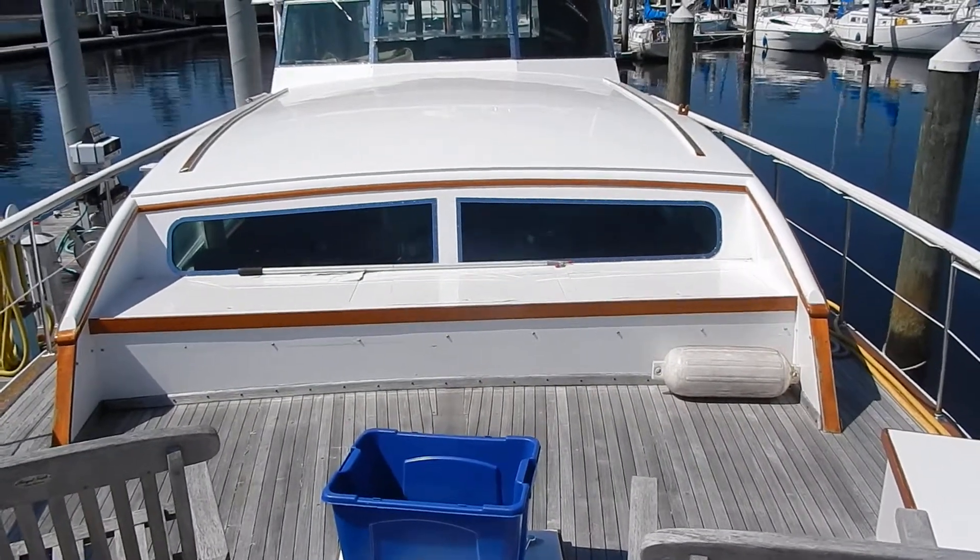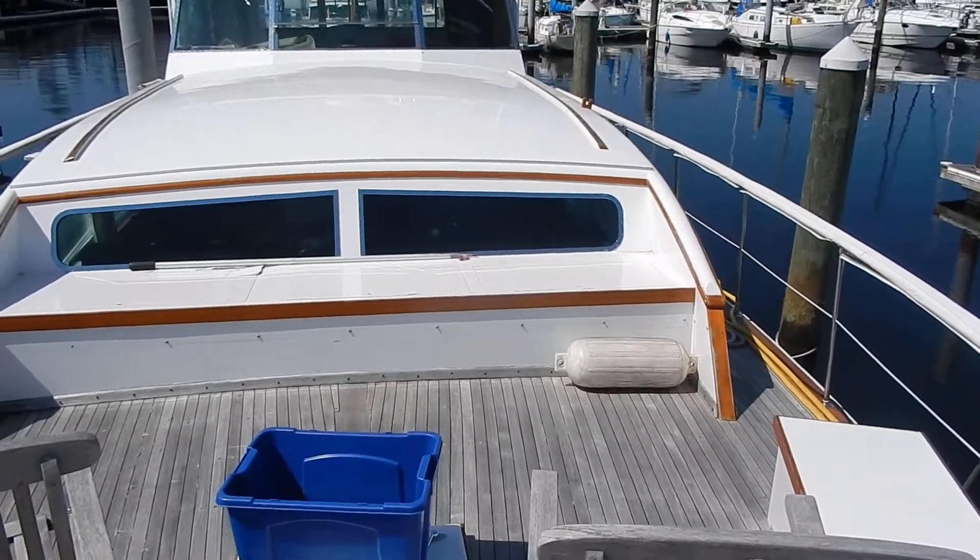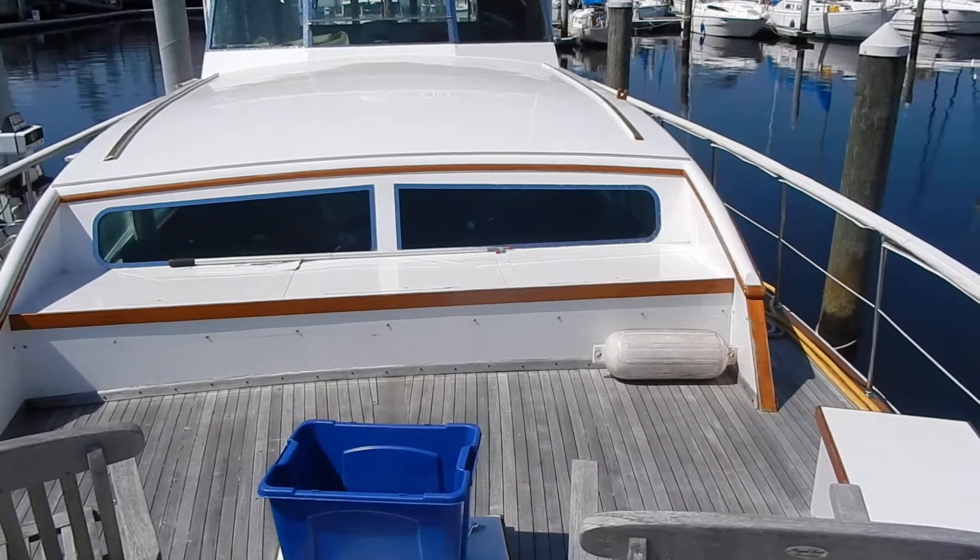It's a 58-foot Trumpy wooden boat. Mechanically everything's been replaced: tanks, engines, generator.